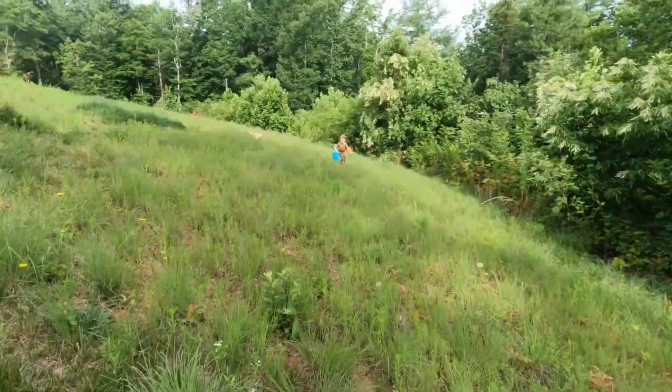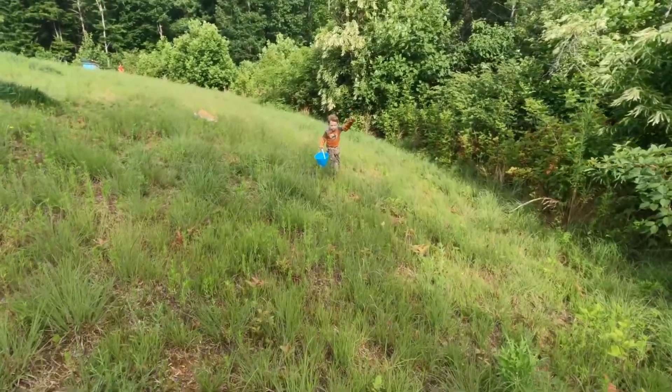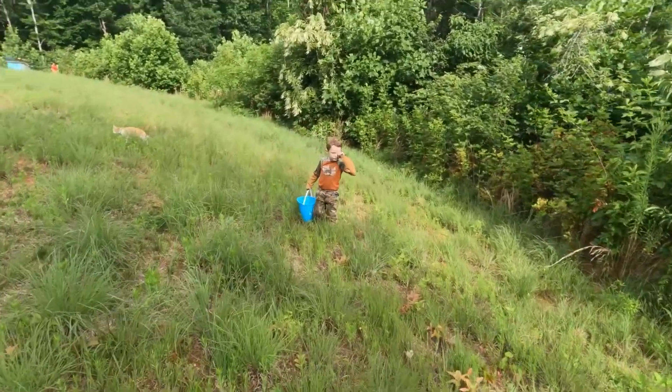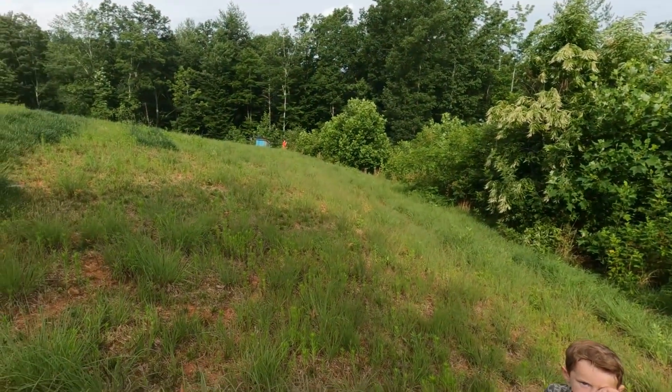All right, let's head back up. What do you think, Wyatt? Did we comb the hillside? Did we comb it? Almost.